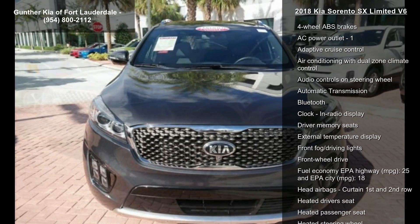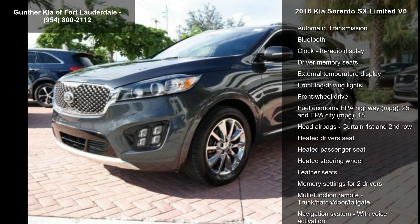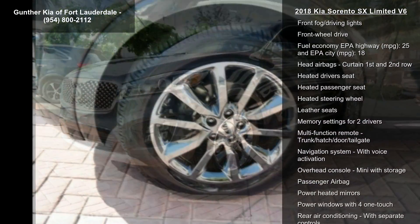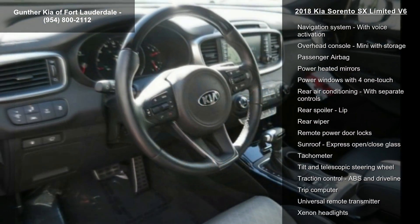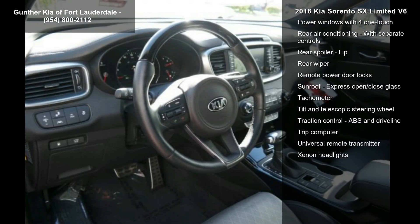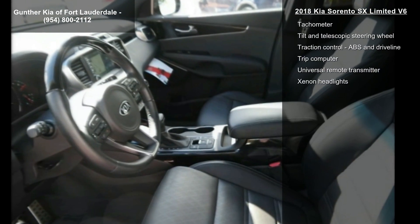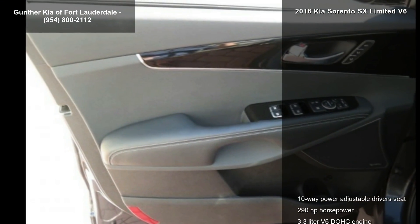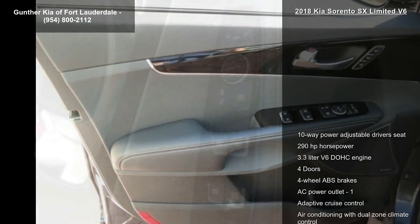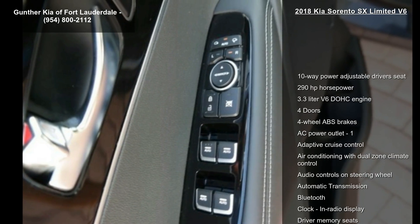This vehicle's top features include: 10-way power adjustable driver's seat, 290 horsepower, 3.3-liter V6 DOHC engine, 4 doors, 4-wheel ABS brakes, AC power outlet, adaptive cruise control, air conditioning with dual-zone climate control, and audio controls on the steering wheel.